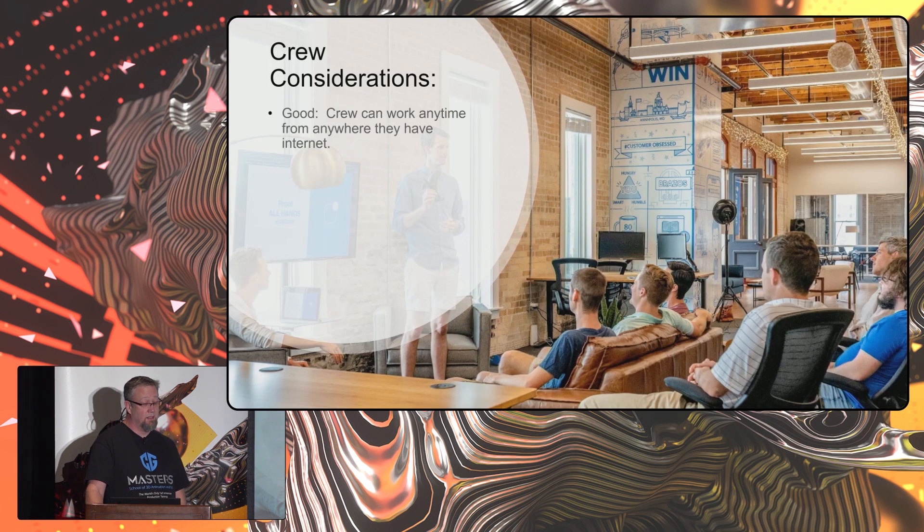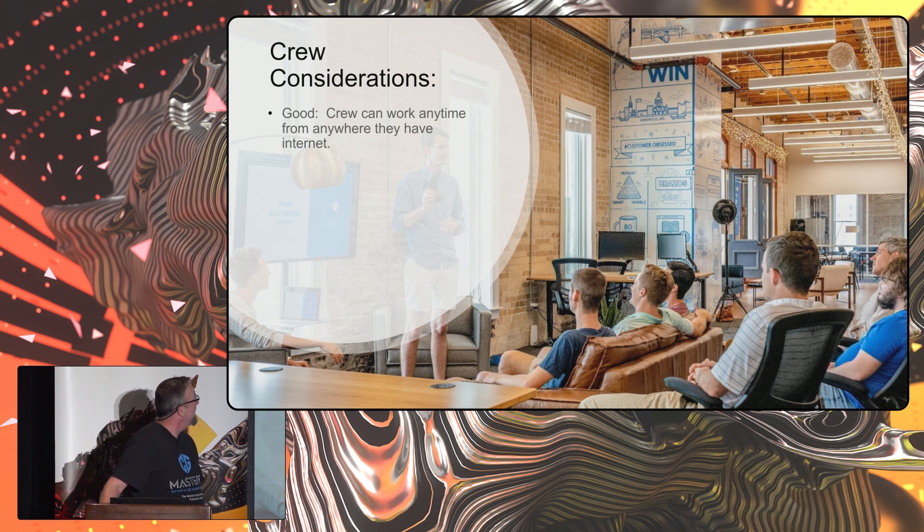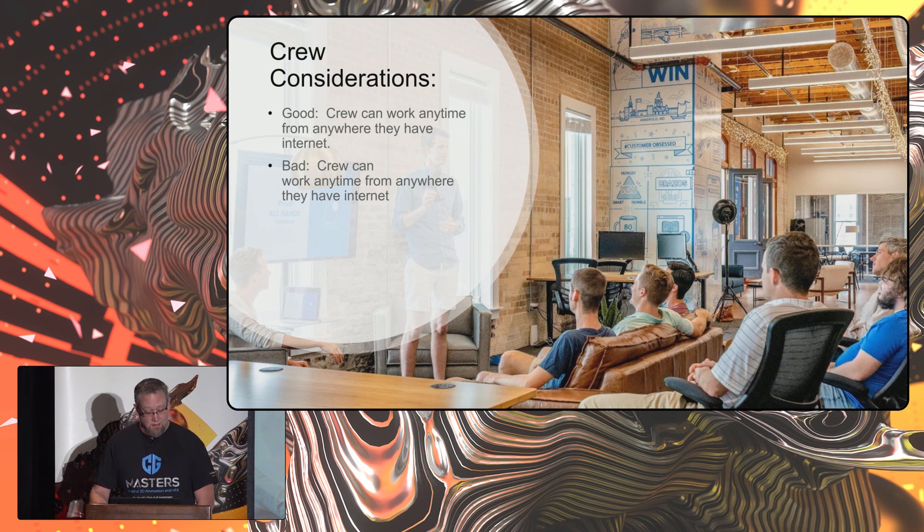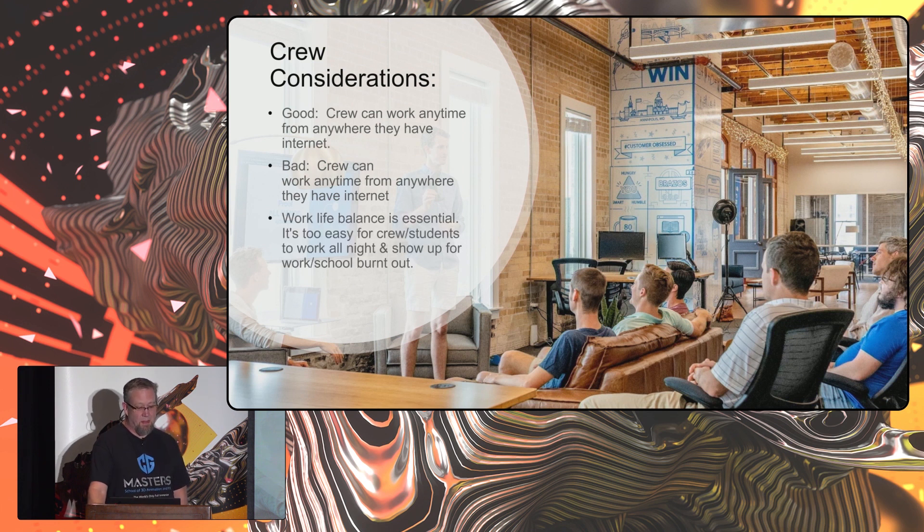Crew considerations: what's good is that your crew can work anytime from anywhere they have internet. What's bad is that your crew can work anytime from anywhere they have internet. The first thing we discovered when we implemented Aethera was that our students would go home at night and work till four in the morning, then come back completely burnt out. Work-life balance is essential — it's one of the very important things we teach. Future versions will permit us to limit access hours.